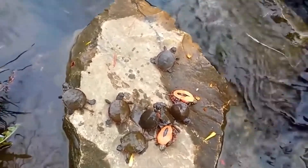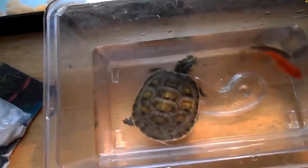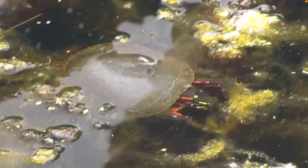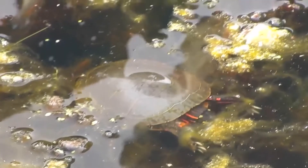Baby painted turtles are very small — around an inch long — and at this stage are very vulnerable to predators. Baby painted turtles mainly eat meat as they grow fast. As they get older, they start to eat more plants and their growth slows. Male painted turtles reach sexual maturity at around 2 to 5 years old and females at around 6 to 10 years old.